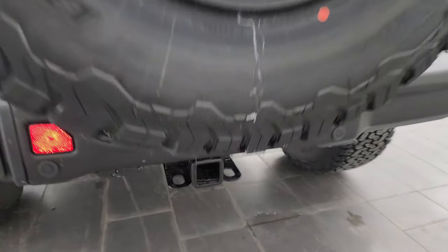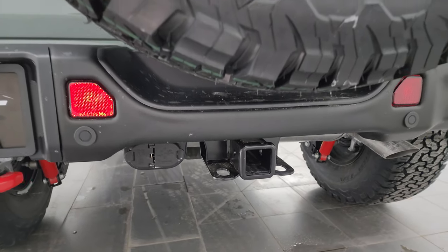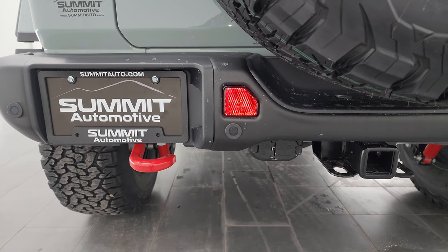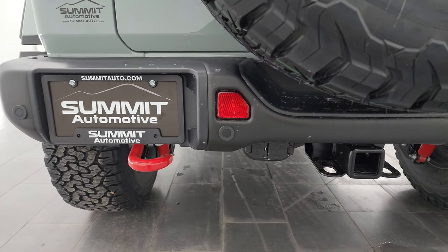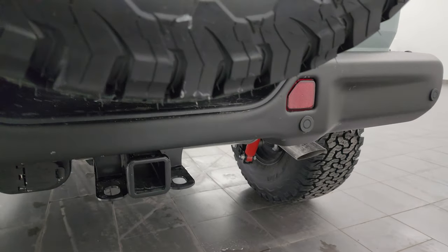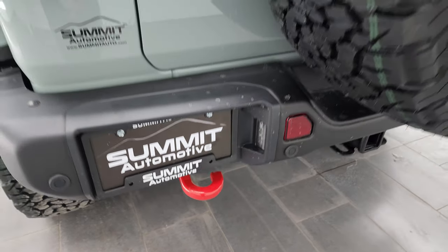It does have the towing package, which includes a receiver hitch, 4-pin and 7-pin wiring. While this is a Rubicon package, it's not going to have the 5,000-pound towing capability because this one comes with the 4.56 gears due to the 35-inch tire and wheel group. You also get the metal rear bumpers and backup parking sensors.